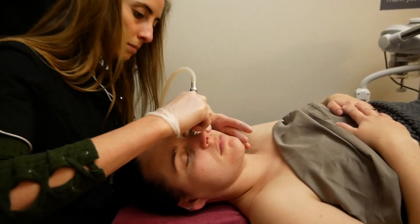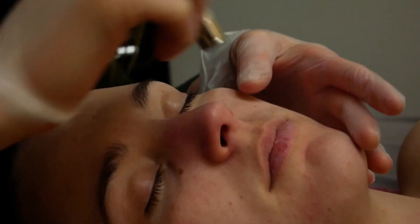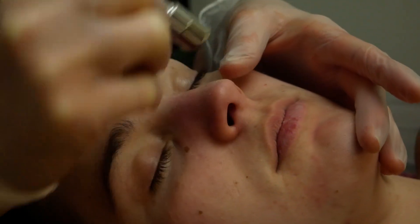Afterwards your skin can feel a little bit tingly and have a little bit of redness, almost like just a mild sunburn feeling. But that goes away in about an hour, and your skin should feel pretty great.